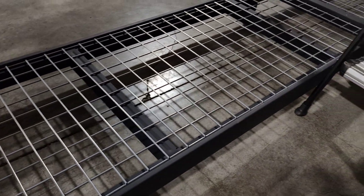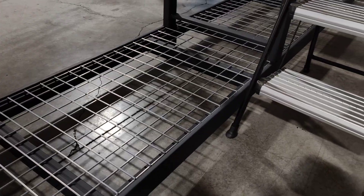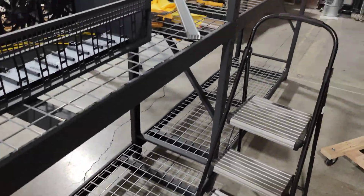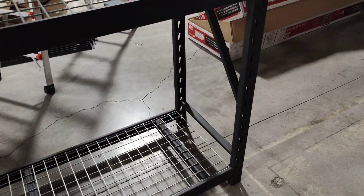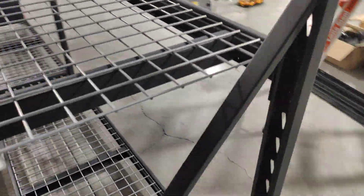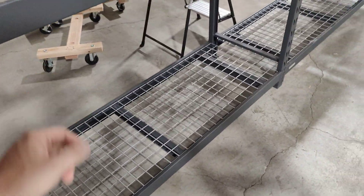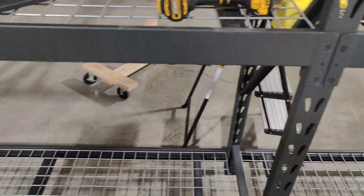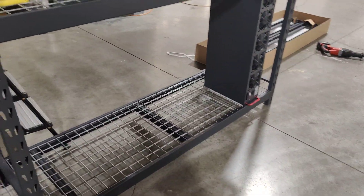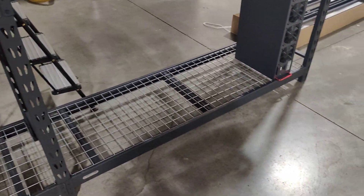If anyone watching this video has had OctoMiners with shelving like this set up, or something similar, please leave a comment to help out everyone else who wants to build something similar — maybe there's a better way of doing it. Again, this is just testing it out, and if we find a better way, we'll do it that way.